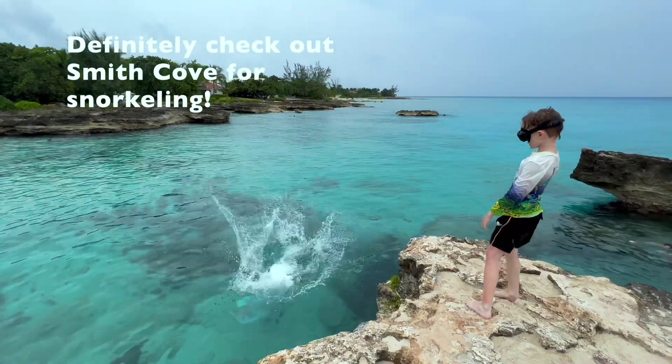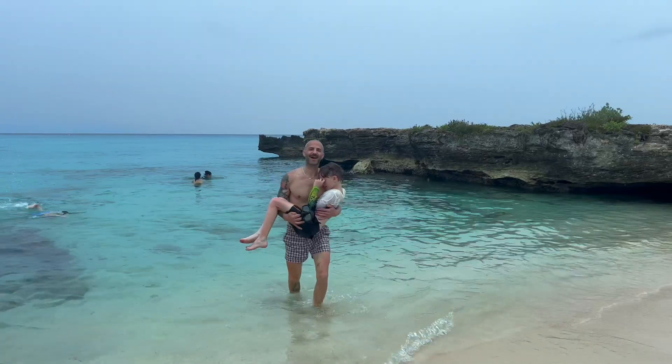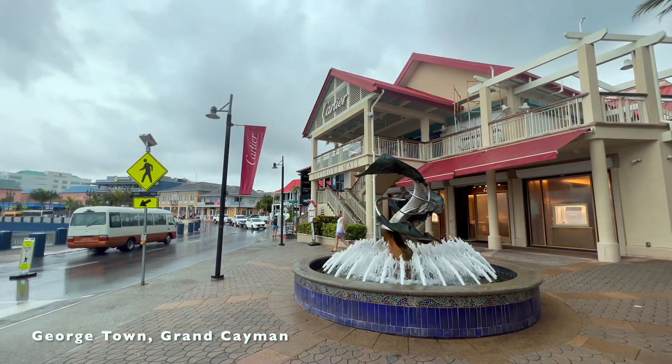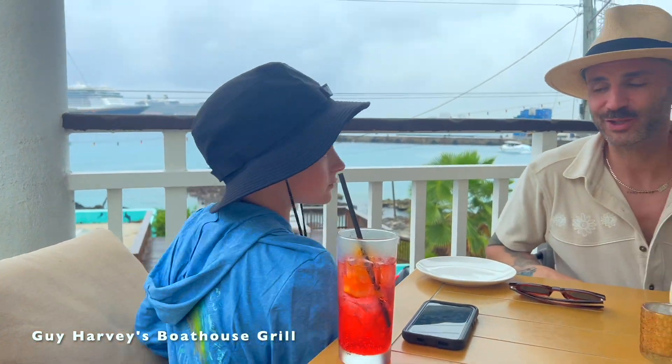We're here at Georgetown to do a little shopping. We always stop at Guy Harvey's restaurant for lunch and pick up some swim shirts — I love their swim shirts. We're at Guy Harvey's Boathouse in Georgetown — got some piña coladas, Nate just picked up a cute Guy Harvey shirt, and actually we all just picked up Guy Harvey shirts. Grandpa got a new Guy Harvey shirt as well. Cheers!